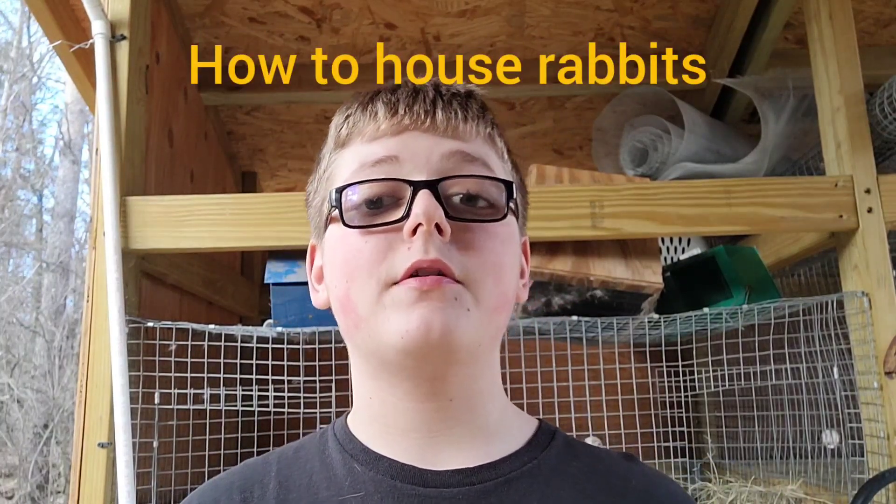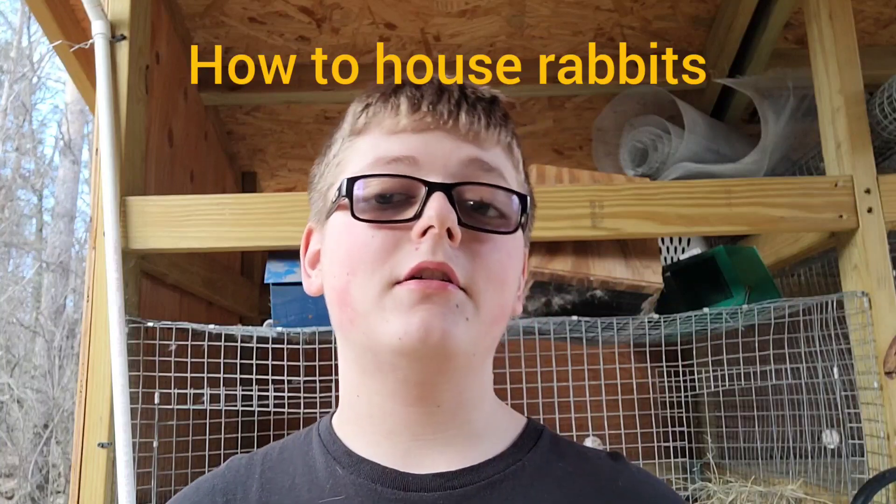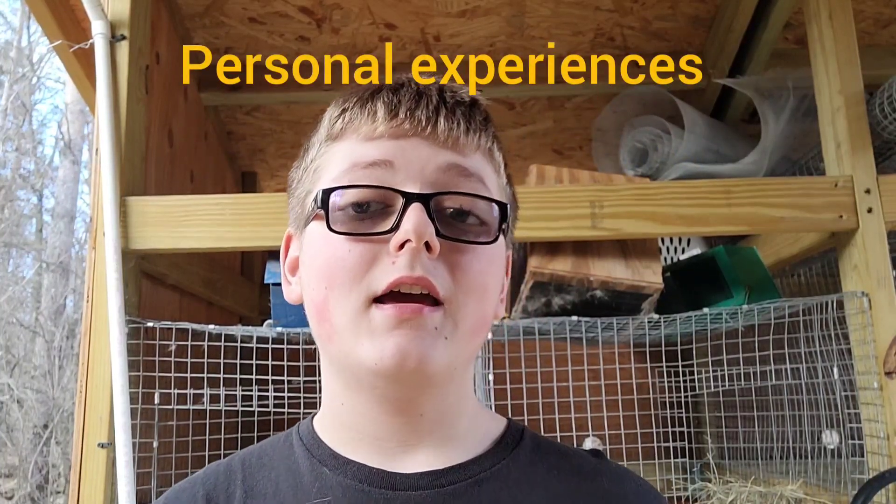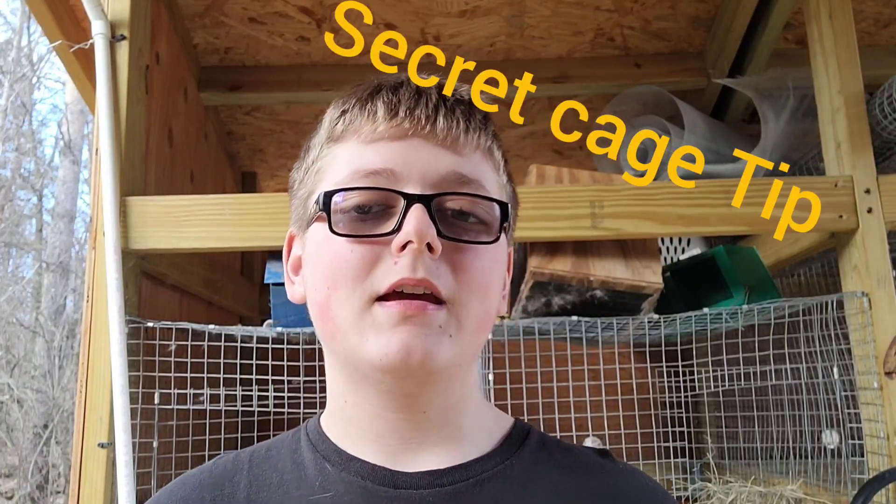In this video, I am going to go over how to shelter your rabbits, whether they're inside or outside. I'm going to go over my personal experience, what I know works and what does not work. Stick around to the end — I will give you one secret tip that a lot of people miss when they go about designing their rabbit cages.